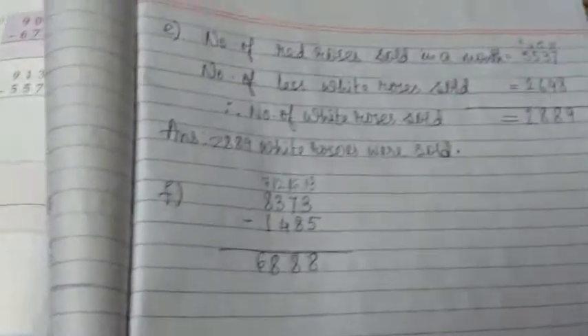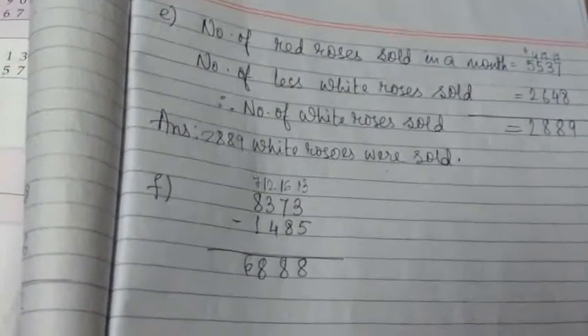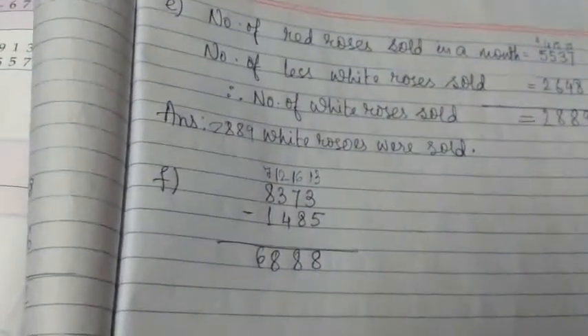Hope you have understood these problem sums based on subtraction with borrowing. Namashivu.